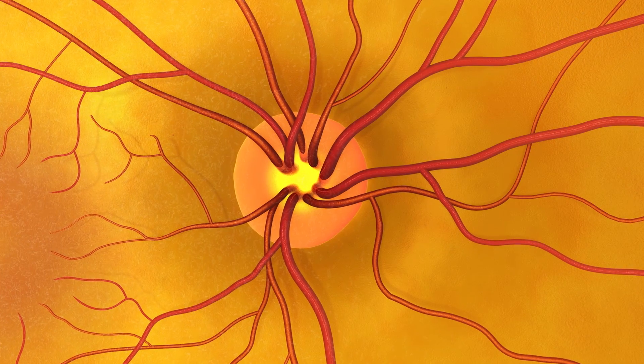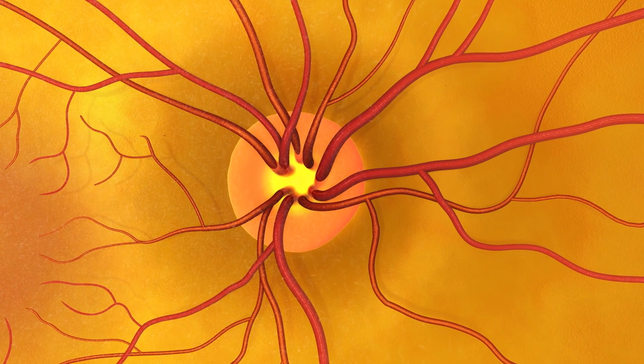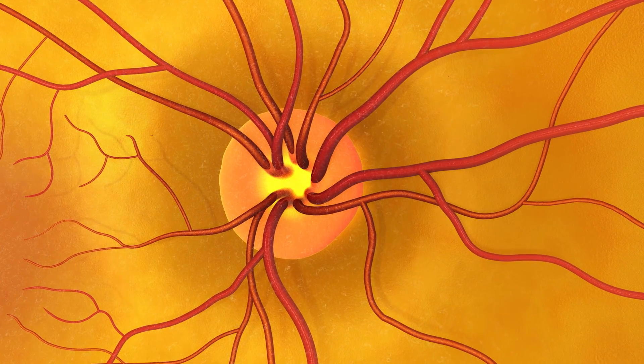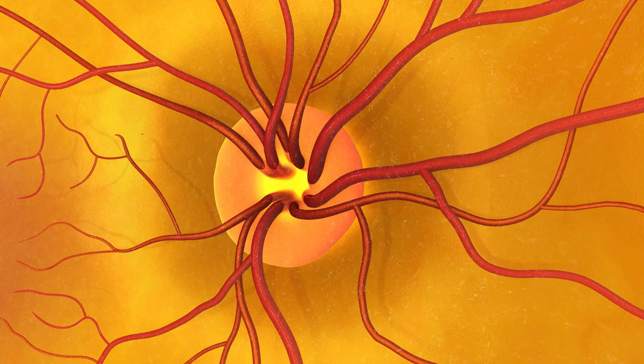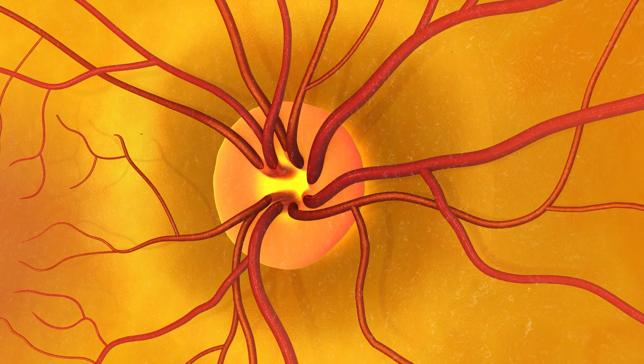To look for early signs of glaucoma, the doctor will examine the optic nerve. This patient's optic nerve is healthy, but here's what it would look like if it showed signs of glaucoma.